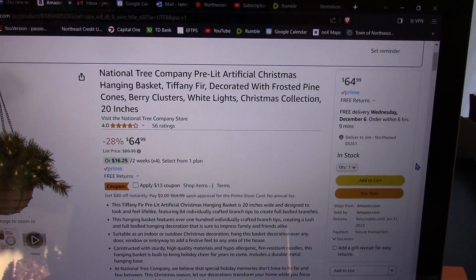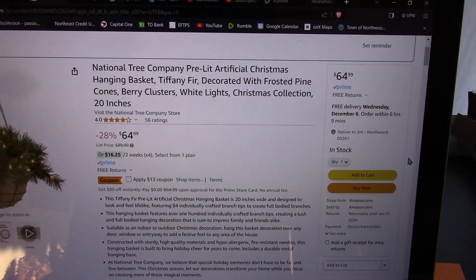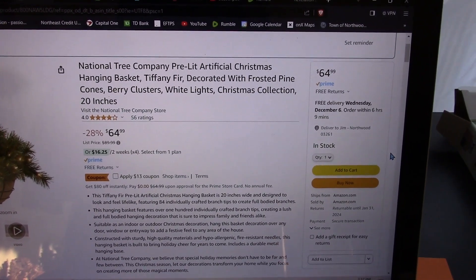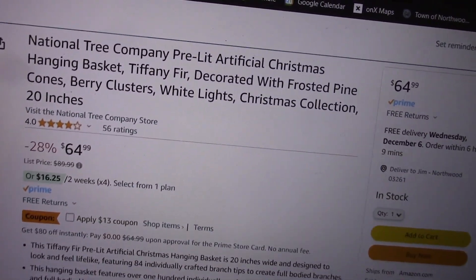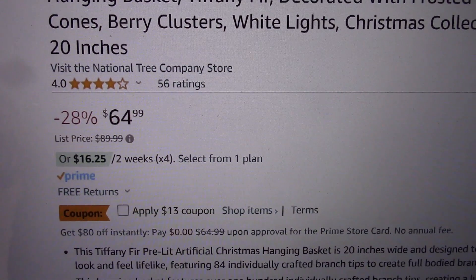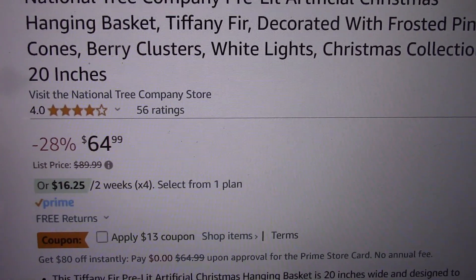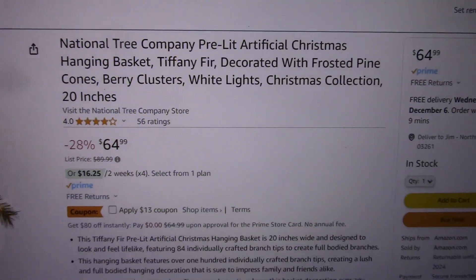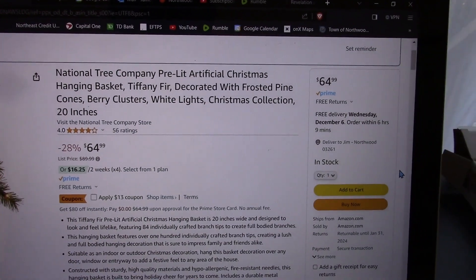It says Tiffany Fur, decorated with frosted pine cones, berry clusters, white lights, Christmas collection, 20 inch. What I find interesting — I ordered this last week and it was $10, $13 cheaper. So I don't know what happened, but I'm glad I ordered it when I did.